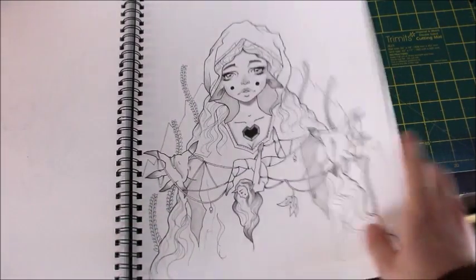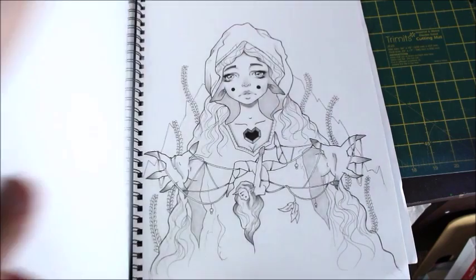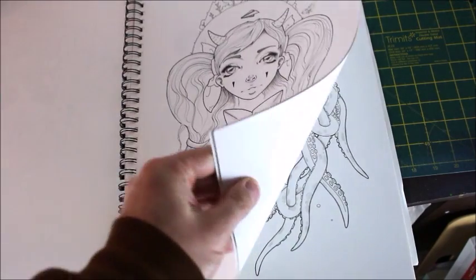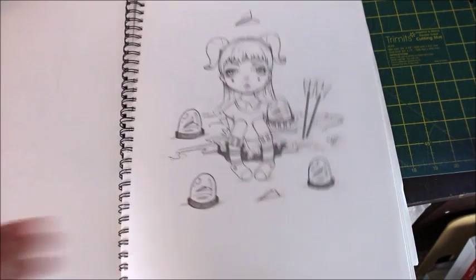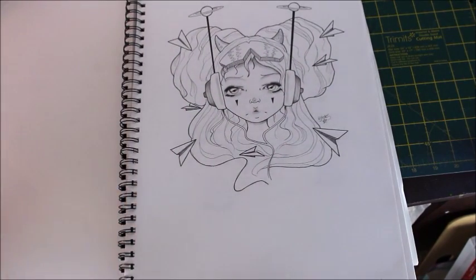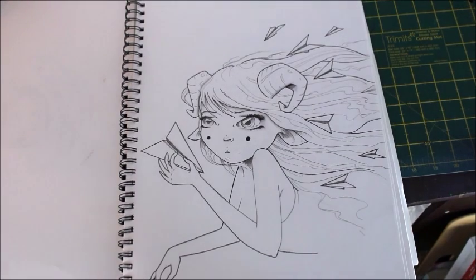Anyway, that's that — thank you very much for tuning in. I hope you enjoyed this little wander through my sketchbook. I'm going to do a few more of these videos because I kind of like them and I hope you like them too. Don't forget to like and subscribe, and I shall see you all very very soon. Take care, love you, bye.